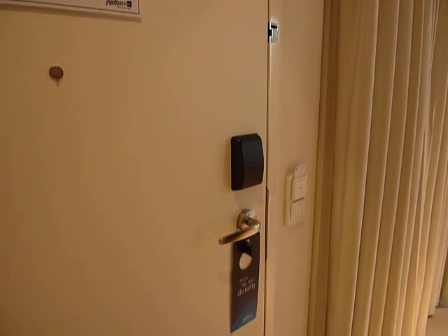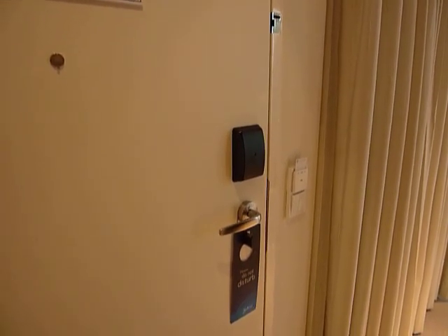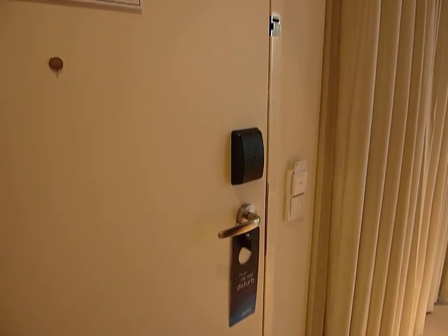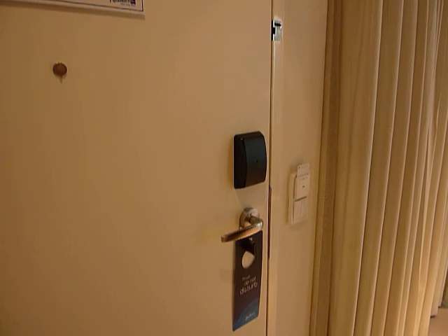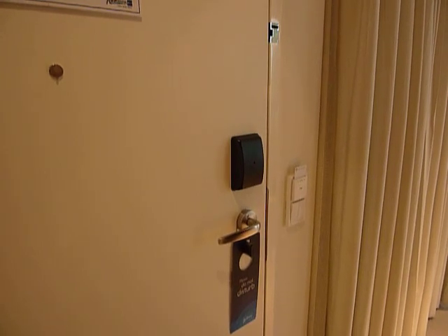This is another one of my video posts, this one being of the Radisson Blue Hotel, the Executive Suite in Georgia, Tbilisi.